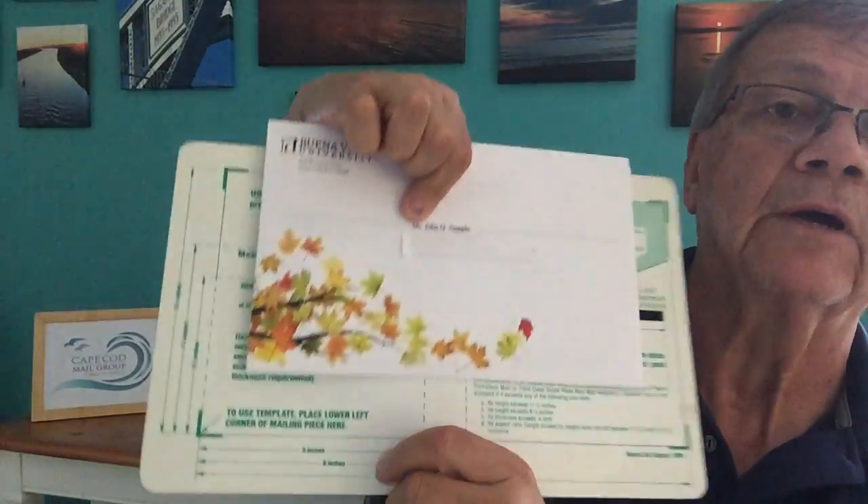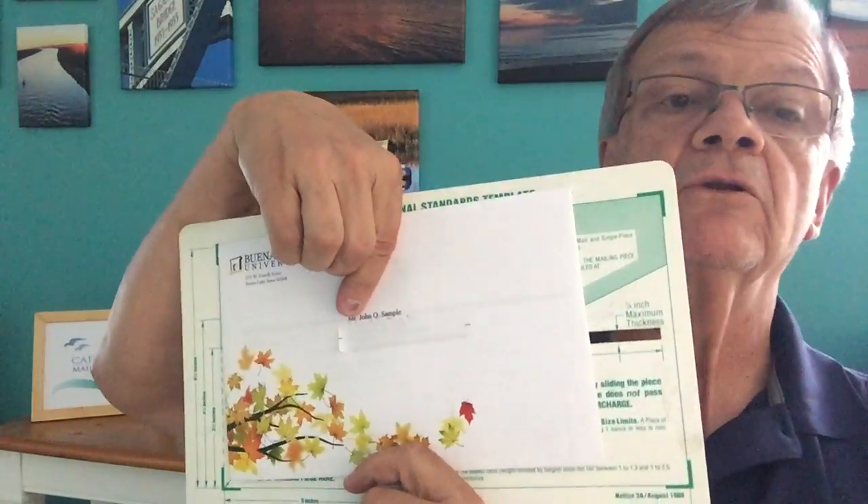The way it works to determine if something is letter-size mail is you place the bottom left-hand corner of your mailing piece in this little square, put it down there, and so long as the upper right-hand portion of your mail piece falls in this green shaded area, it's considered letter-size mail. So any of those pieces I just waved in front of you — as small as the Ugly Betty size and as large as something like this — all of those are mailed at the same rate.